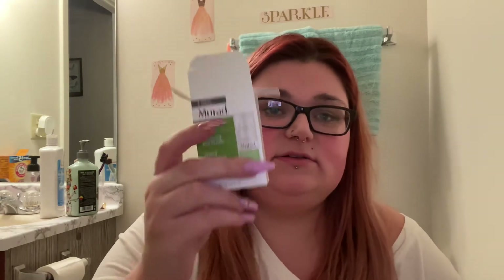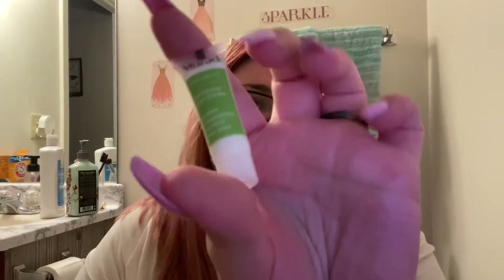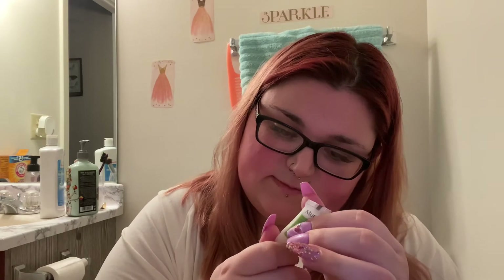Next I pulled out is from Mirad, and this is a renewing eye cream. Such a big box for probably a tiny little thing — that's just sad. I get a big box for something that's smaller than my finger. This is 4ml. Low waste of packaging — seriously, oh my god.